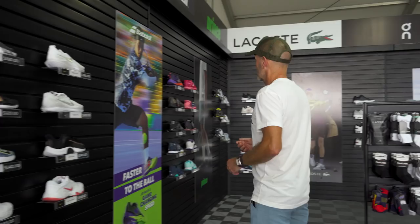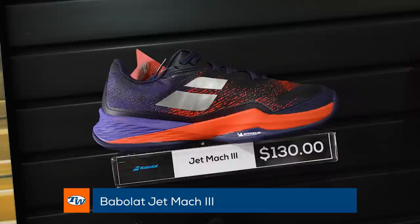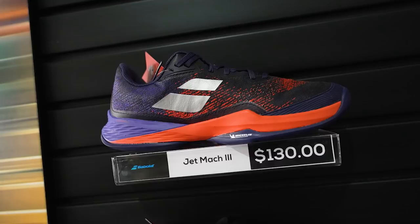Moving on, we have Babolat. We just did a play test on the Jet Mach III and our play testers absolutely loved this shoe. Babolat have done a great job of adding some support and stability while maximizing that lightweight speed feel out there on the court. We have a good selection of both men's and women's Babolat shoes here.